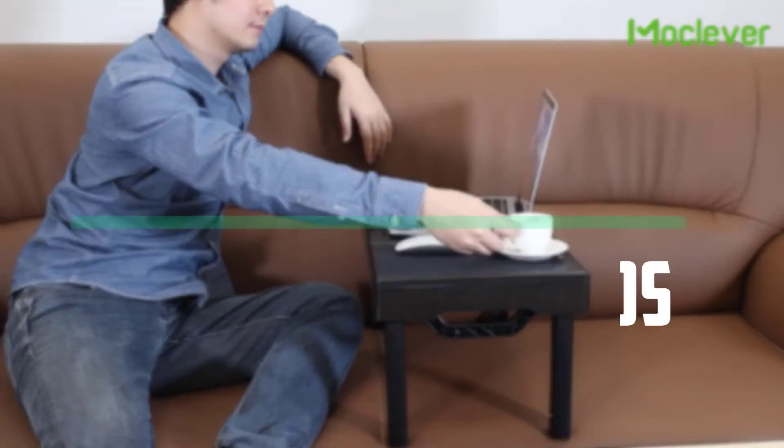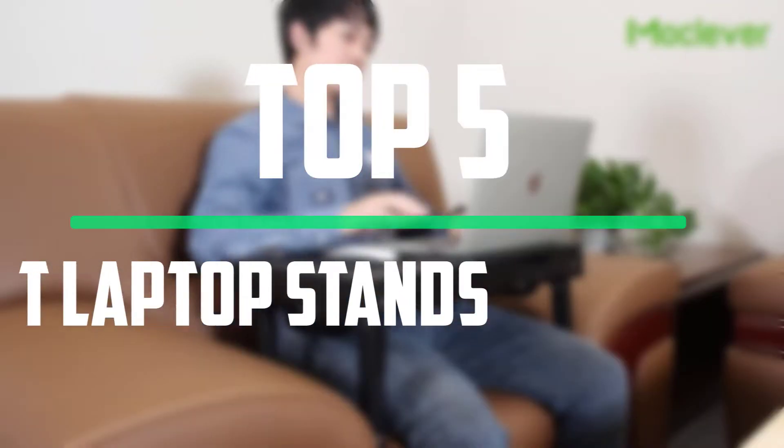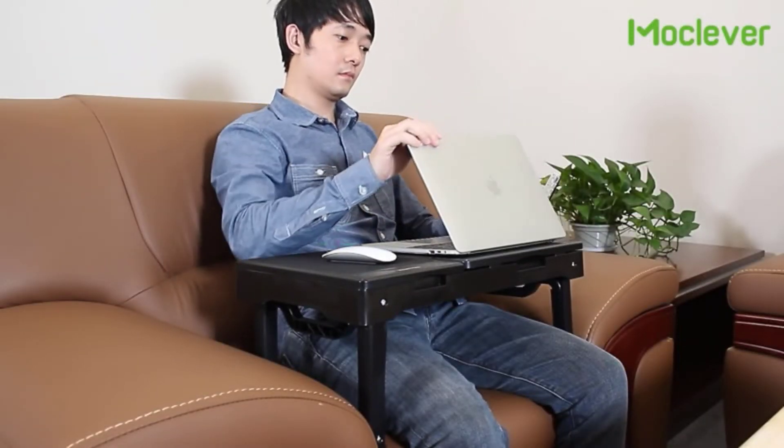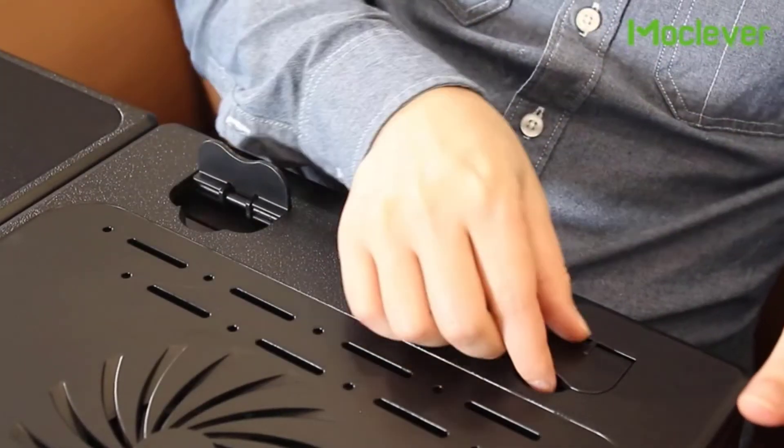Hello everyone, welcome to our new video. In today's video we break down the top 5 best laptop stands that are available on the market. I tried to make the list based on their popularity, quality, price, durability, user opinions and more.